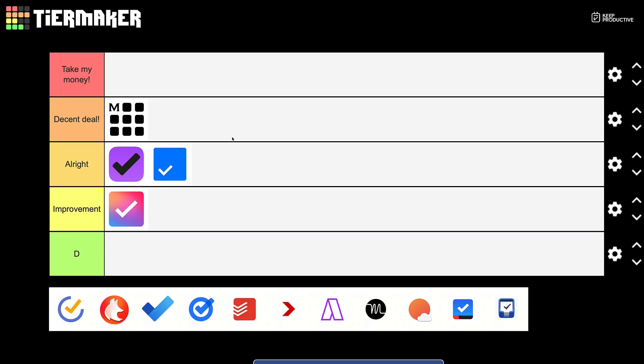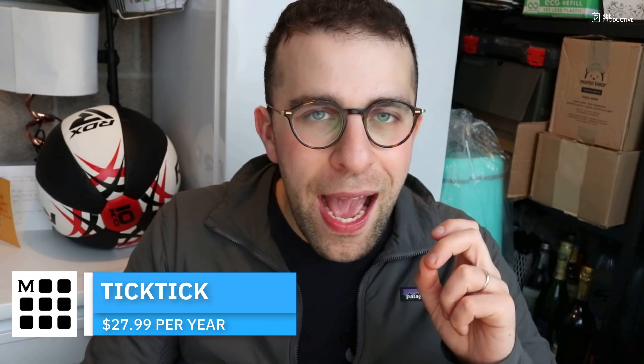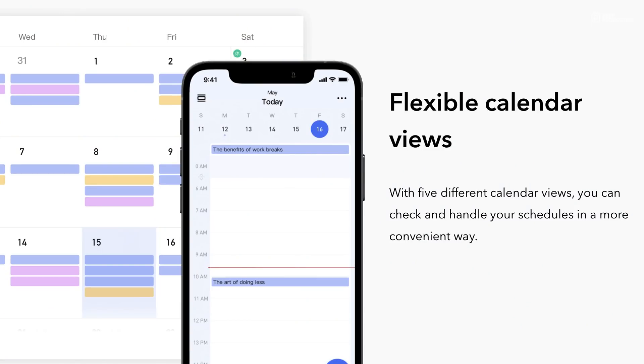TickTick — Take My Money. TickTick does such a great job of still retaining its $27.99 per year pricing while packing in an amazing set of features across an amazing range of devices. In my opinion, it is the best value to-do list application on the market. It offers an incredible range of features including the calendar in premium, week view, habit tracking on Android, and Kanban. I'm still surprised they haven't bumped the pricing to $32–$33 to compete with Todoist.